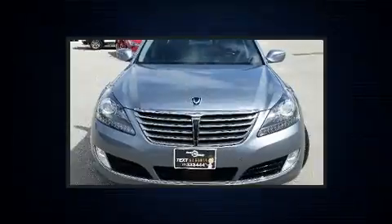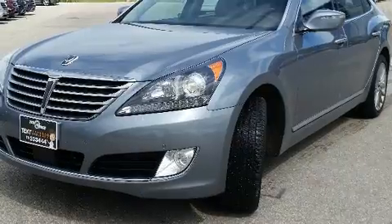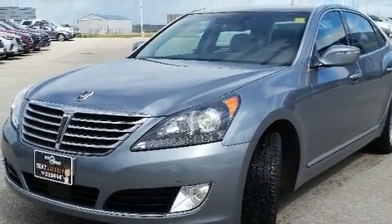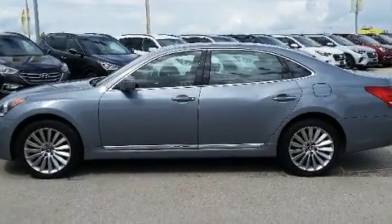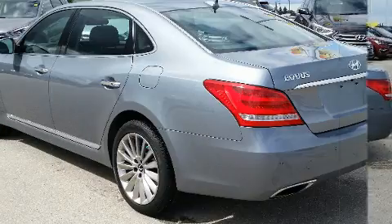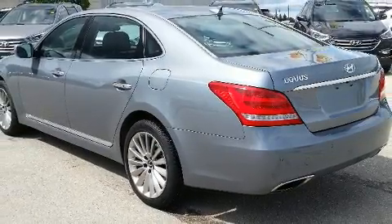A wealth of standard features mean that you no longer have to sacrifice, such as cruise control, adjustable headrests in all seating positions, speed-sensitive wipers, a blind-spot monitoring system, automatic dimming door mirrors, power front seats, lane departure warning, and seat memory.